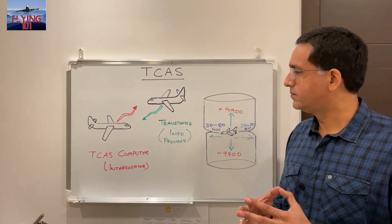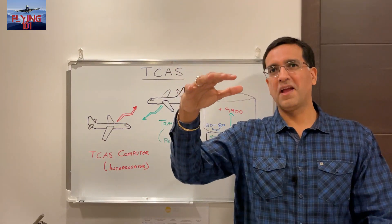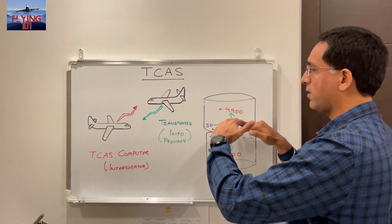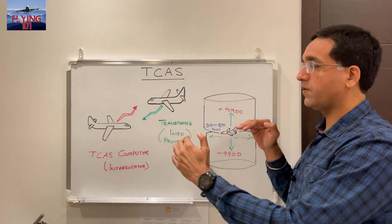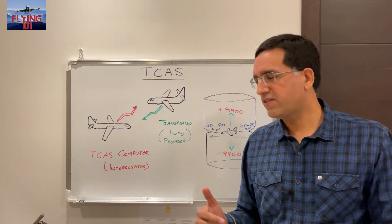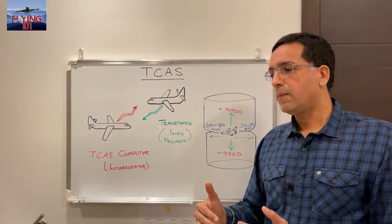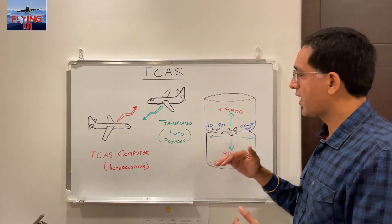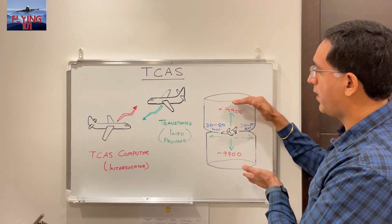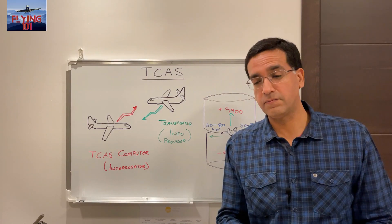The TCAS computer scans an area around the aircraft — like an envelope — as depicted in the diagram here. We're talking about 30 to 80 nautical miles horizontally; the range varies depending on the aircraft configuration. Vertically, we're looking at plus 9,900 to minus 9,900 feet — so 9,900 feet above and below the aircraft — that's the vertical extent of the TCAS scan.